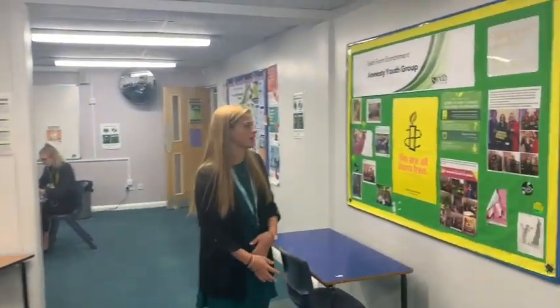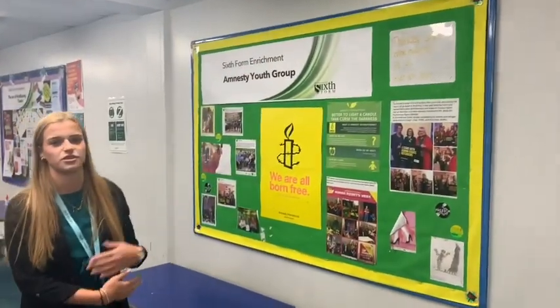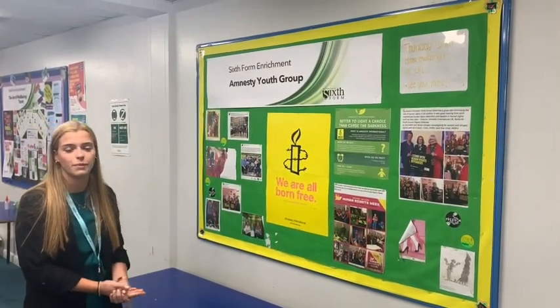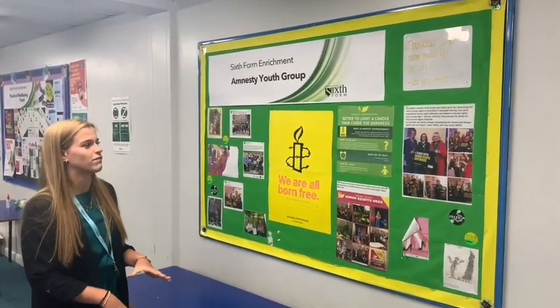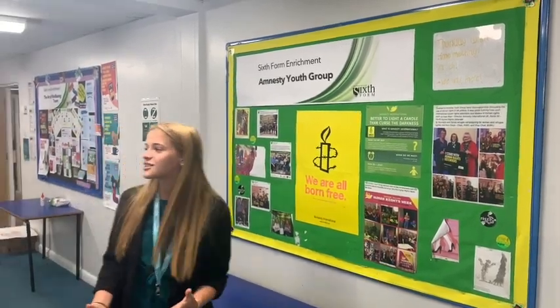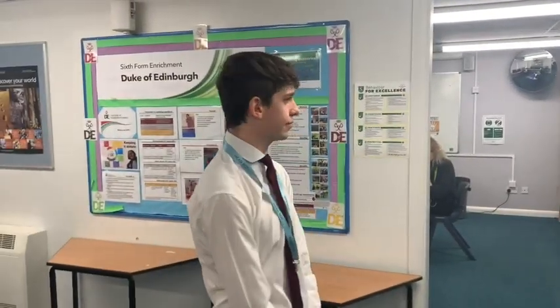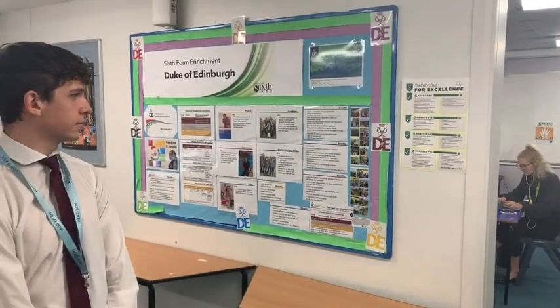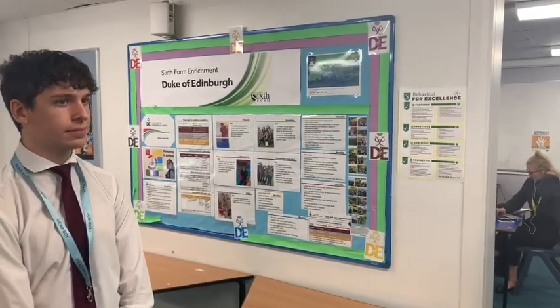There are so many societies to join, especially Amnesty International, which is to do with human rights and campaigning. It's really good — it's run by Miss Savage, so if you want to get involved just talk to her. It's usually on a Thursday but that might change. We also have the Duke of Edinburgh Award; we mainly do Silver and Gold, but if you want to do Bronze I'm sure they could accommodate that.